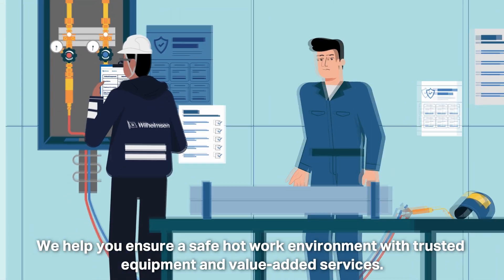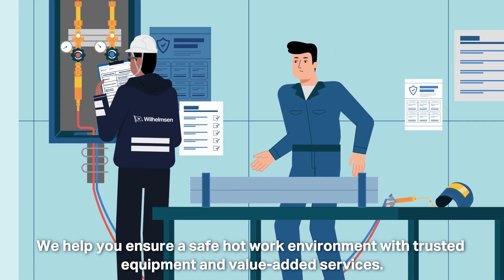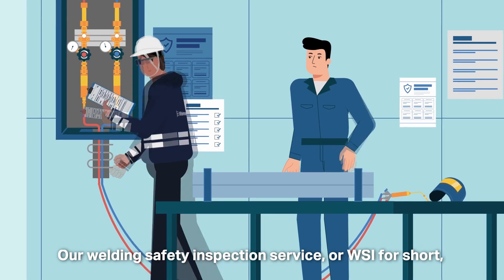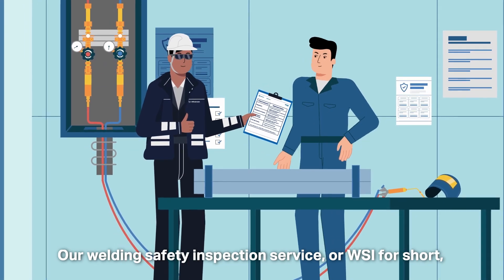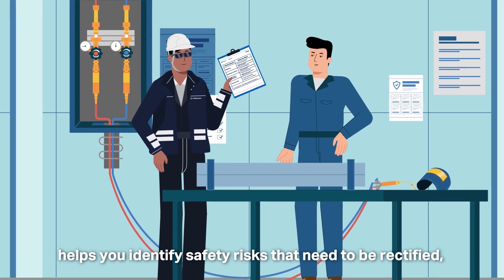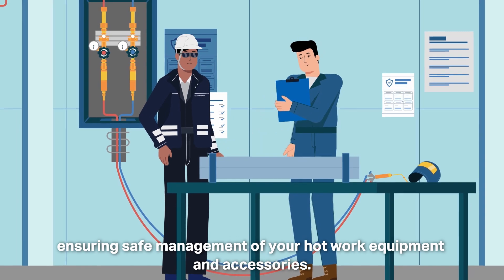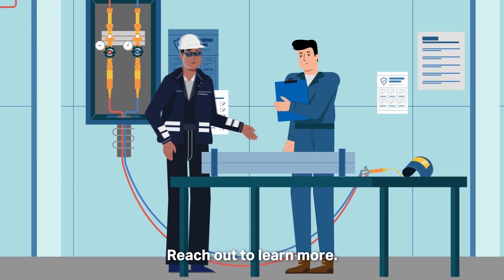We help you ensure a safe hot work environment with trusted equipment and value-added services. Our Welding Safety Inspection Service, or WSI for short, helps you identify safety risks that need to be rectified, ensuring safe management of your hot work equipment and accessories. Reach out to learn more.